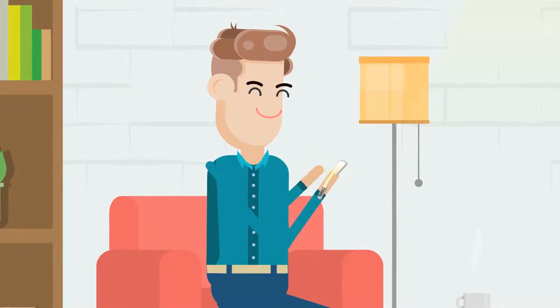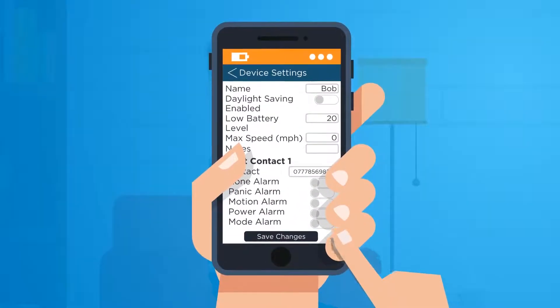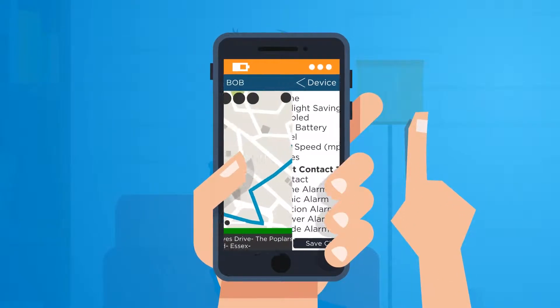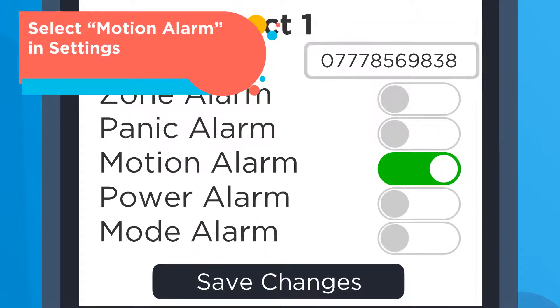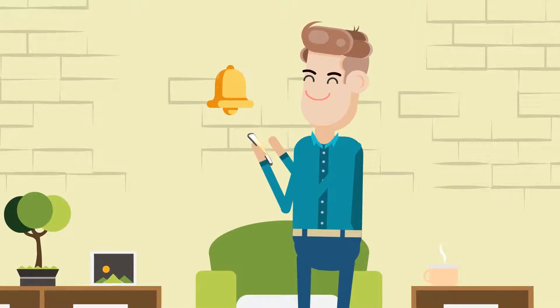If your tracker is temporarily in an area where you do not need a permanent zone in place, you can set a motion alert to let you know when it next moves. When the tracker is in sleep mode, press arm once. This activates the motion alarm. When your tracker next senses movement, you will receive an alert.